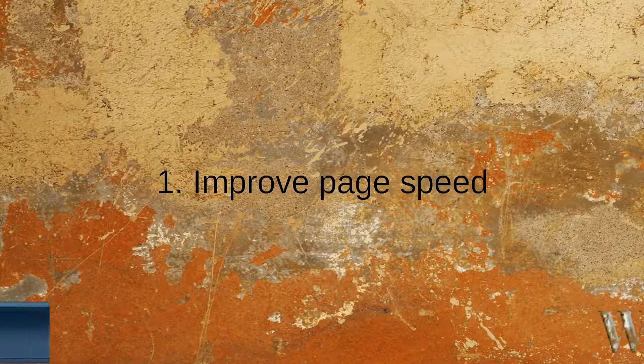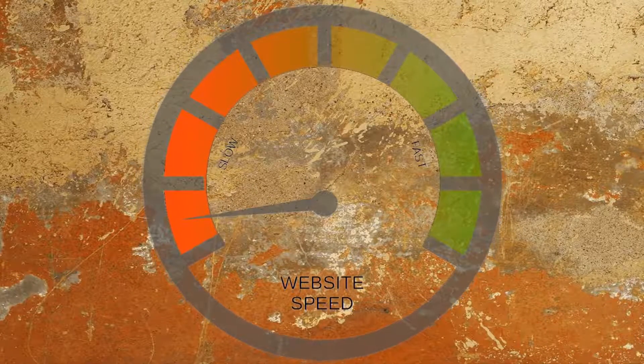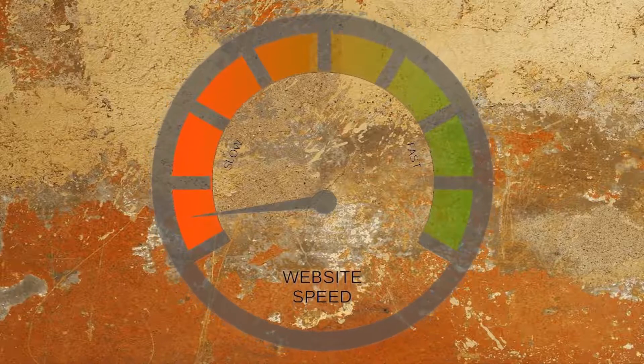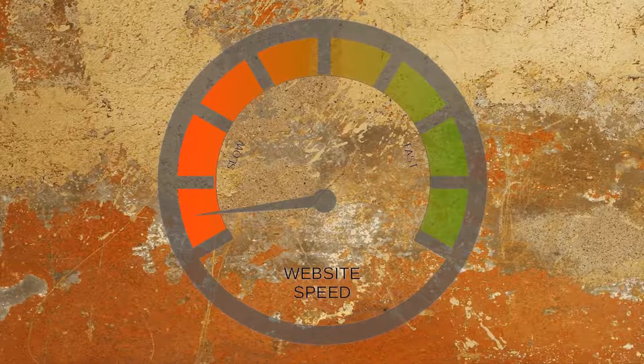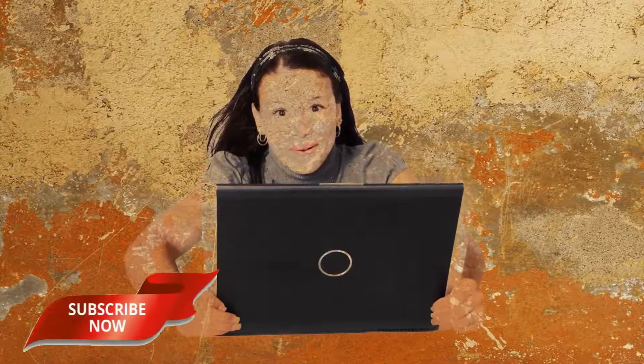Number 1: Improved Page Speed. Page speed plays an important role in your website's user experience. No one wants to hang around forever waiting for your website to load. The slower your site, the higher the chances people are going to hit that back button or close their browser tab in frustration. When your site loads quickly and people can easily find the information they're looking for, Google and other search engines will take note and possibly reward your site with better rankings.